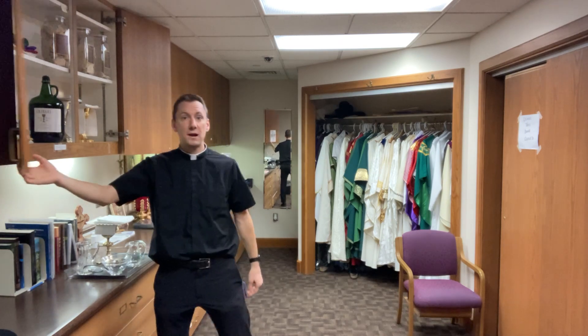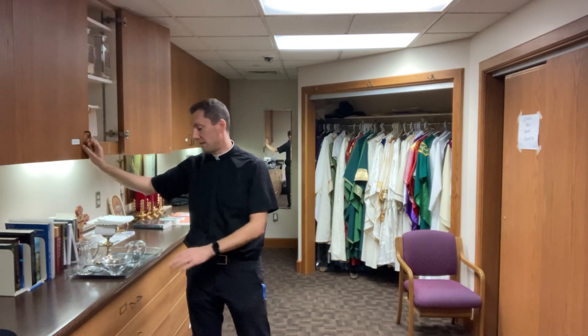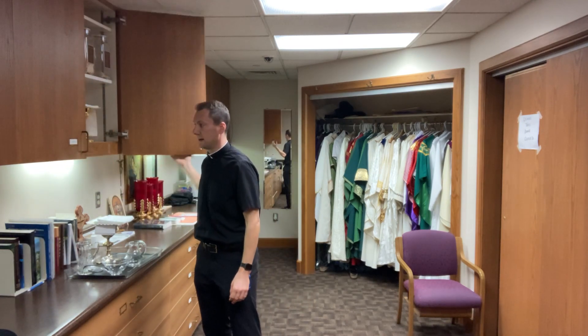We prepare everything back here and then take it into church to get it all ready for Mass — or into the chapel, or all the way over to the gymnasium right now. So that's what we do for Mass and how we get ready: putting on all our vestments, getting all the sacred vessels ready. And then after the servers get dressed, they go and light all the candles in church or in the chapel. And then we finally end with praying a prayer together.